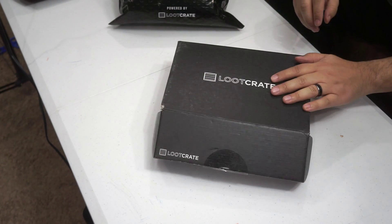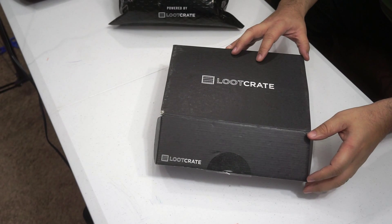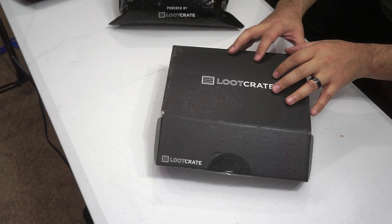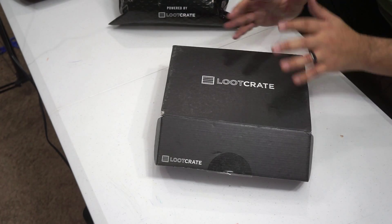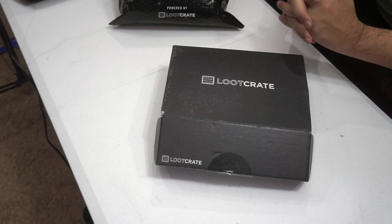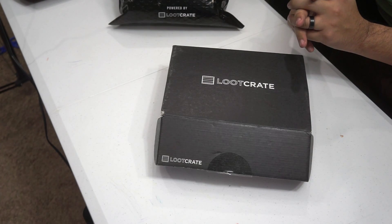Let's break into this January Loot Crate. If you're not familiar with Loot Crate, it's a company that provides a monthly crate filled with geek stuff for your significant geek or family member, or anyone you want to gift it to, or you gift it to yourself. Each month they do a theme and January was the invasion theme. And you'll see what we get inside the box for January.